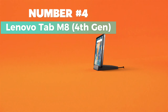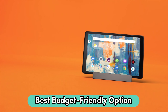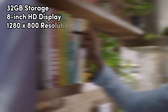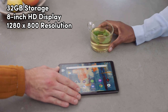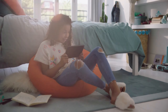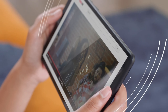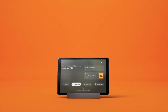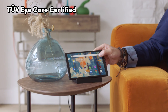Number 4: Lenovo Tab M8 4th Gen. My top choice for the best budget-friendly 8-inch tablet. It's a practical pick with 32GB storage, an 8-inch HD display, and a 1280x800 resolution. Looking for pocketable entertainment? This tablet's slim design and powerful dual speakers make on-the-go fun easy. Consider getting one for each family member. Concerned about screen time? Lenovo cares about your eyes — TÜV iCare certified, it reduces harmful blue light emissions.